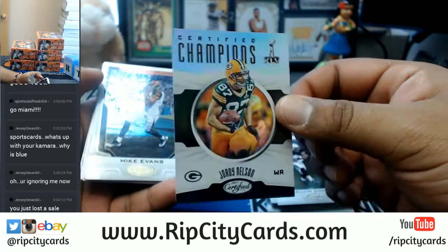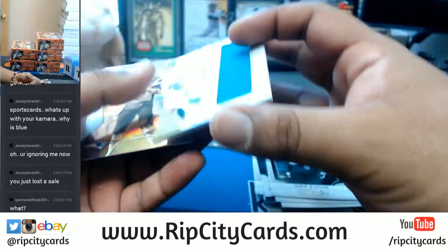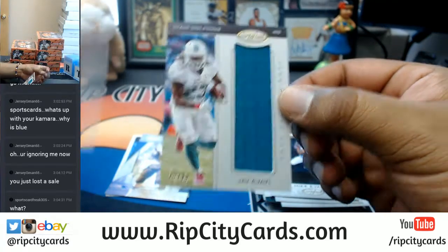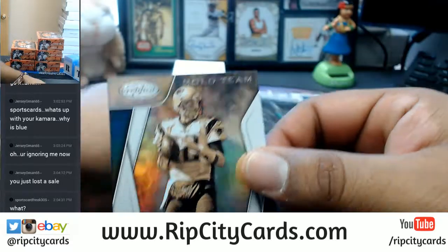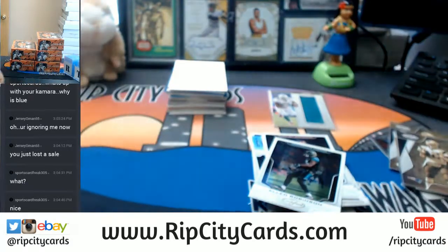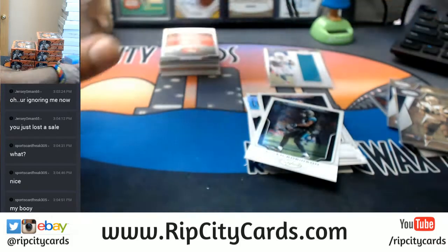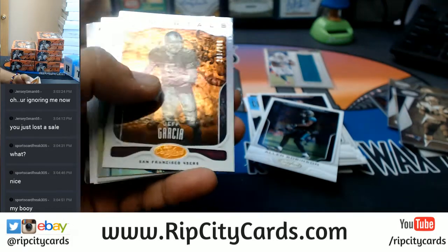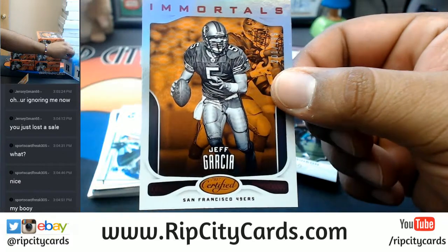Jordy Nelson, Certified Champ insert — these cards look nice. What is this? A relic to $99 for the Dolphins. Another sepia, Tom Brady this time. That will be a lot better. Jersey G, man — you just lost the sale, bro. To $2.99, Jeff Garcia of the Niners.